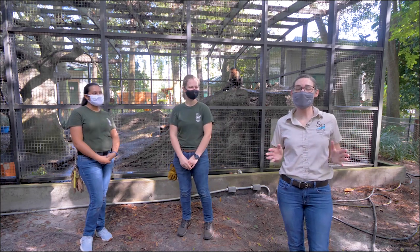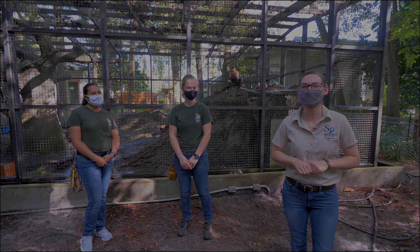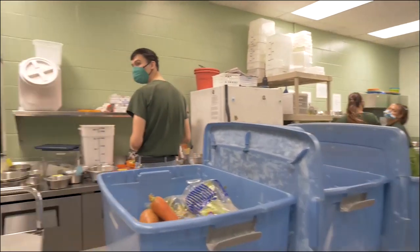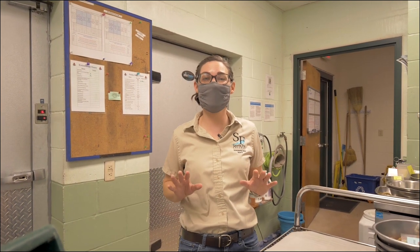Let's go ahead to our commissary and see where this delicious breakfast was made. Welcome to our zoo's kitchen. It probably looks a little bit different than yours at home, but that's because our zookeepers are making diets for more than 200 animals. This is actually one of the first sections our zookeepers work when they start here.